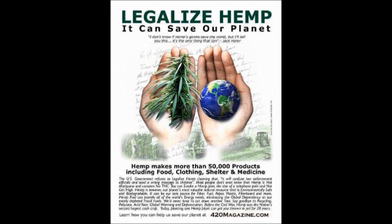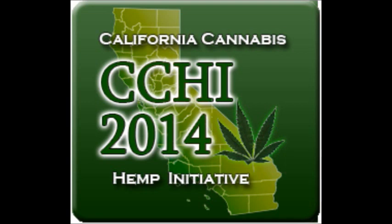This is just the tip of the iceberg which encompasses all the benefits of the cannabis plant. I urge you all to go out and educate yourselves further on the great things this plant has to offer, as well as read the California Cannabis Hemp Initiative 2014 and vote when the time comes.